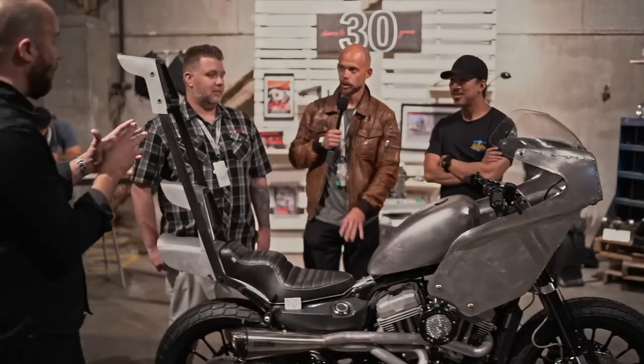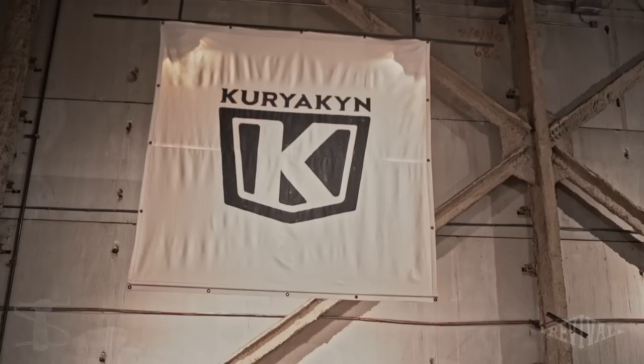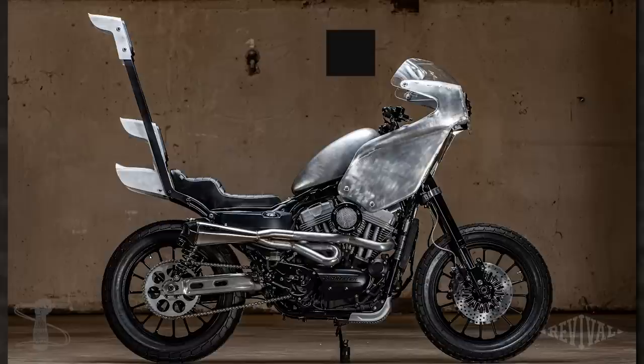What the heck is this thing? Hey guys, AMBILT Show 2019. They're racing motorcycles outside. I've got dirt in my eyes and it's awesome. We've got a new sponsor this year — it's Kuryakyn. And we are here with some fellows that have built this crazy machine that I'm still trying to figure out, so we're going to talk to them about it.